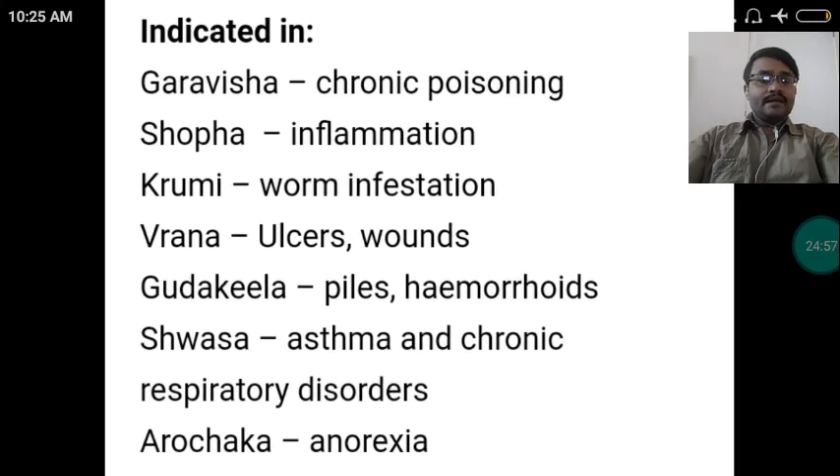Karira is indicated in: Garavisha — chronic poisoning; Shopha — inflammation; Krimi — worm infestation; Vrana — ulcers and wounds; Gudaja / Arsha — piles and hemorrhoids; Shvasa — asthma and chronic respiratory disorders; Arochaka — anorexia.